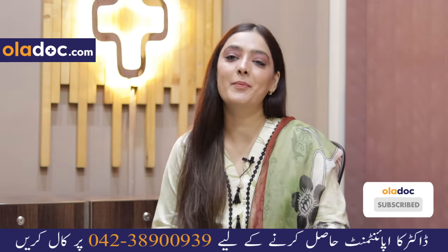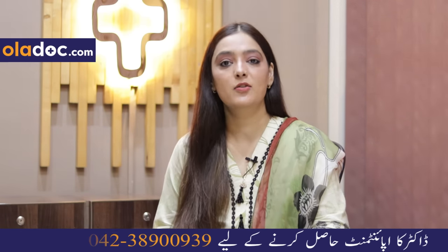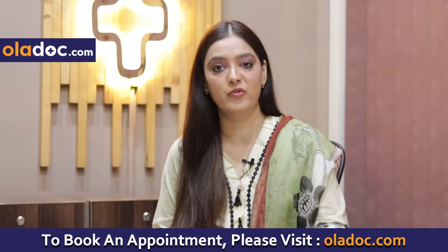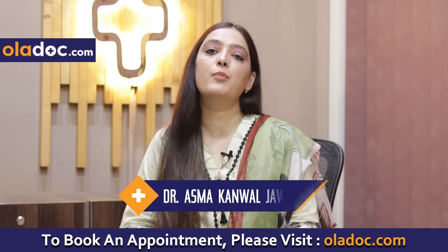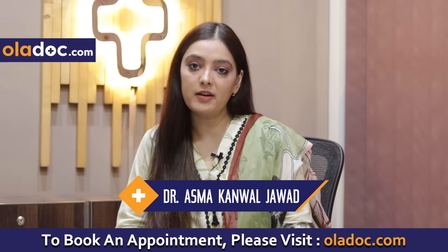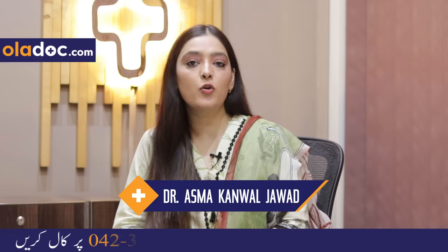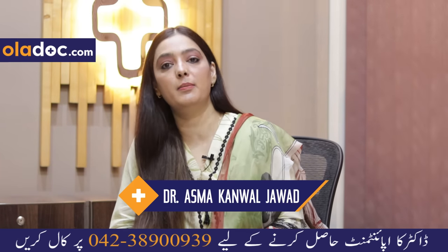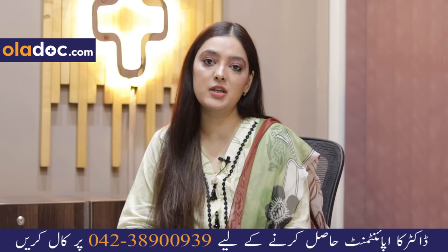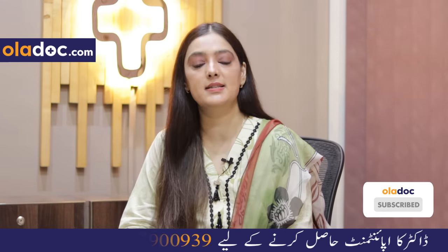So my topic was the side effects of hair removing creams, and laser hair removal is better compared to using hair removing creams. Hair removing creams carry many side effects and can damage your skin. You want your skin to look beautiful and healthy everywhere — so choose healthy procedures and avoid hair removing creams as much as possible. Thank you very much.